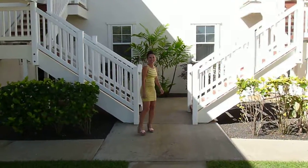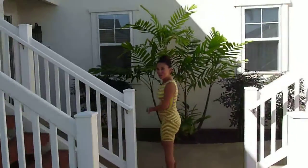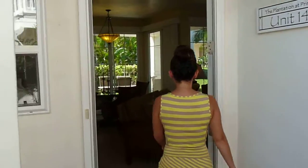Welcome to Paradise at Plantation. Come see a beautiful two-bedroom, two-bath, 1,153-square-foot unit located in the heart of Princeton. Welcome.